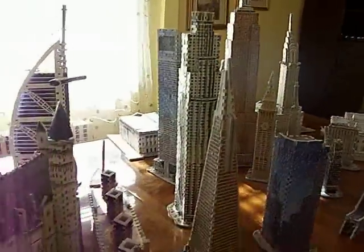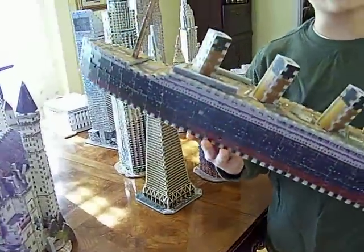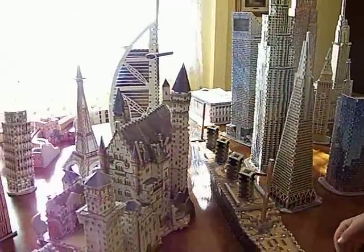As we move over here, I have the Titanic. This was 498 pieces. It took me one night, and it's one of my best 3D puzzles.